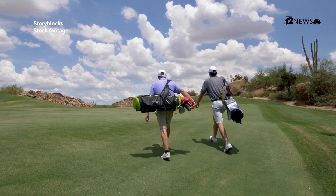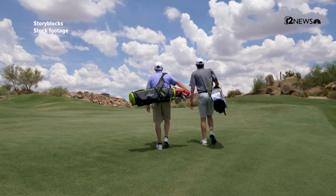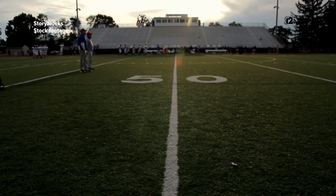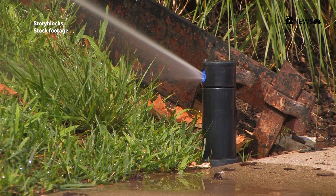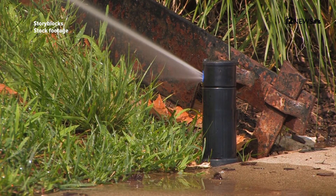More than half of the users of reclaimed water are golf courses. Any new golf course built in Tucson has to be on reclaimed water, and the vast majority of our golf courses are. Other big users are parks and schools. We also have a few neighborhoods that have hooked into the reclaimed system and use it for landscape irrigation.